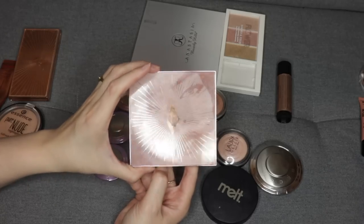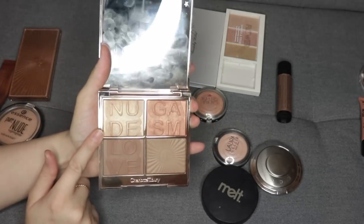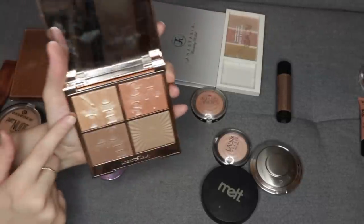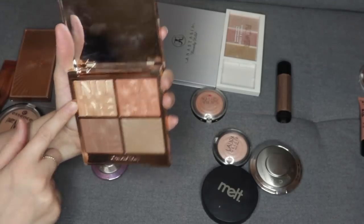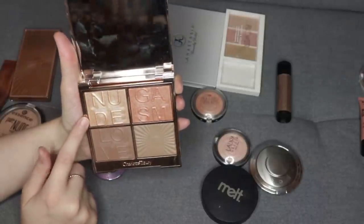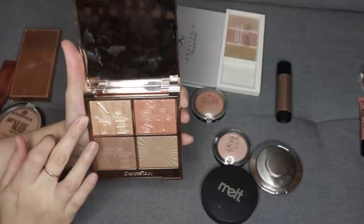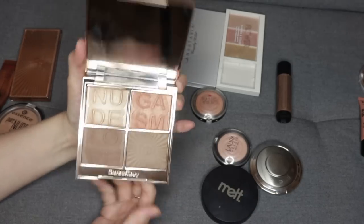This is a new addition to my collection — it's the Nudegasm palette from Charlotte Tilbury. It does have a golden highlighter in there. I did a Full Face of Charlotte Tilbury video a little while ago and I did this highlighter on one side and the other highlighter on the other side. I feel like they were very, very similar, but I think the formula for this one is just a little bit thinner and more forgiving. On the cheeks, they look very similar though, so I'll hold on to this one.